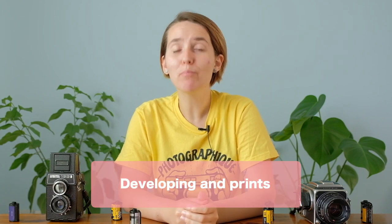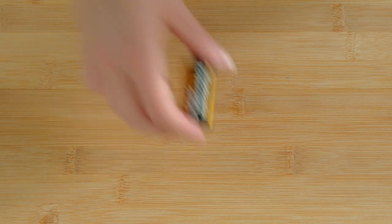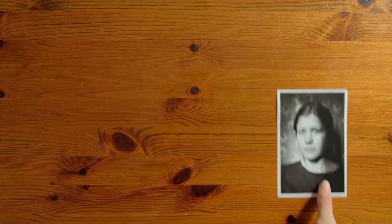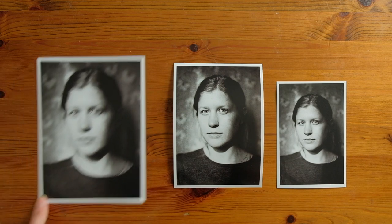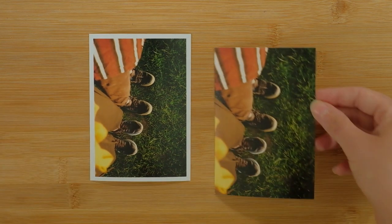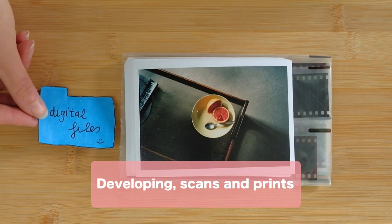Next, we have the developing and print option, where you get your film processed and along with your negatives you receive your images printed on photographic paper. Normally you can choose the photo size and the photo paper finish — usually gloss or matte paper. My recommendation will always be to choose matte paper; it just looks better, that's my personal opinion. Here in the UK they use inches, so the standard sizes for prints are 6x4, 5x7, and 6x8. You can also ask to have your prints with a white border, which is normally 5mm, or without. The last option is a combination of both: the developing, scanning, and printing option.